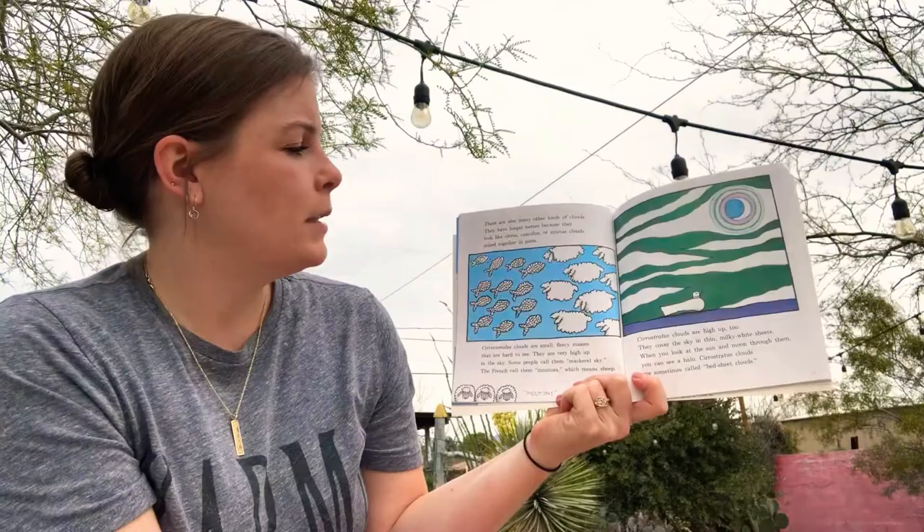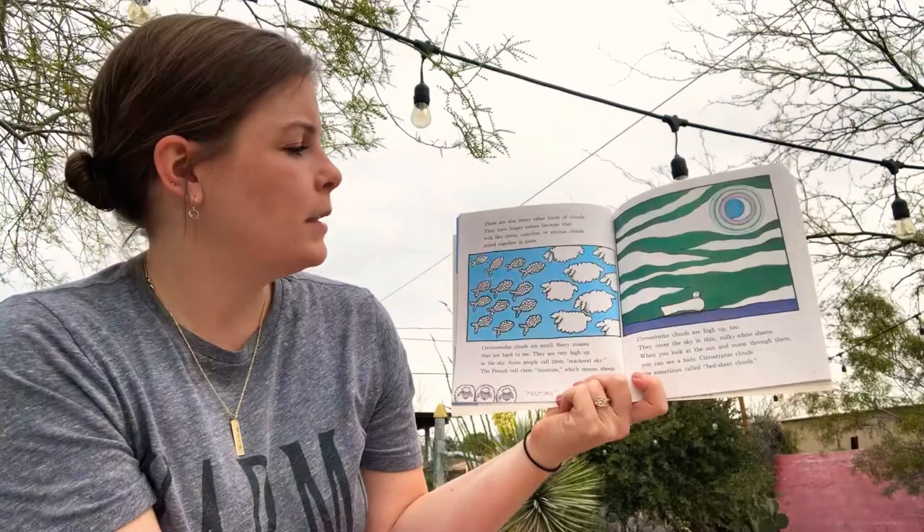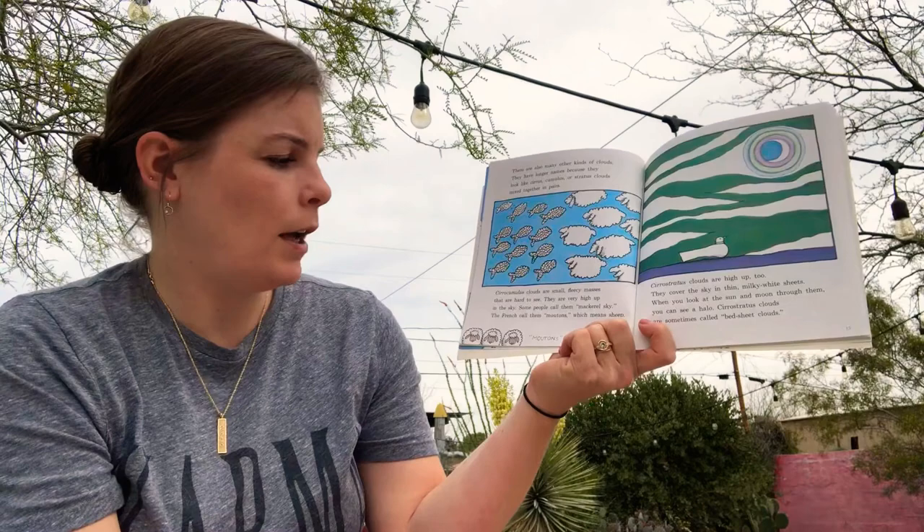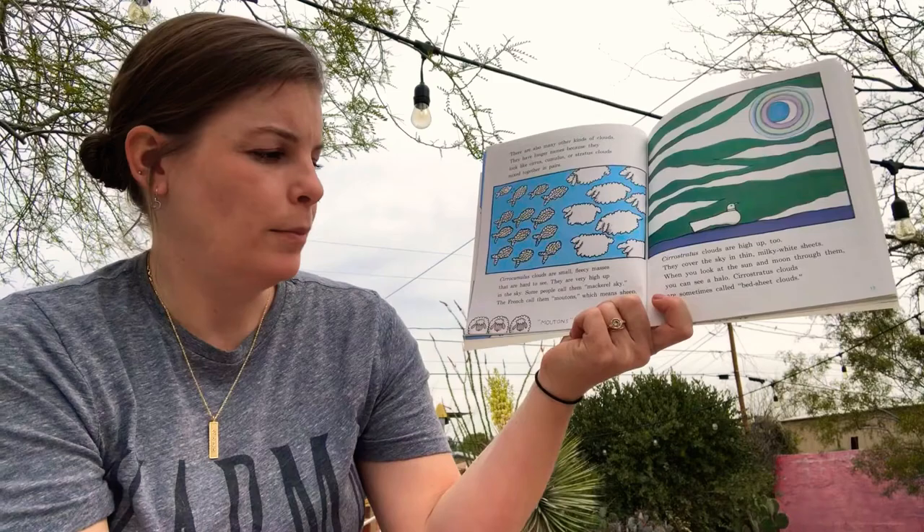There are also many other kinds of clouds. They have longer names because they look like cirrus, cumulus, or stratus clouds mixed together in pairs. Cirrocumulus clouds are small fleecy masses that are hard to see — they are very high up in the sky. Some people call them mackerel sky. The French call them moutons, which means sheep.